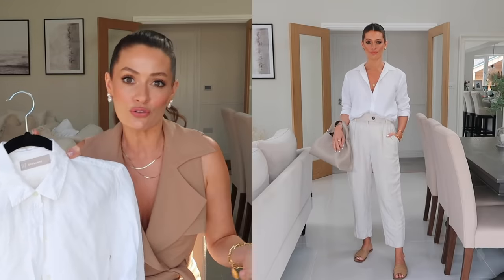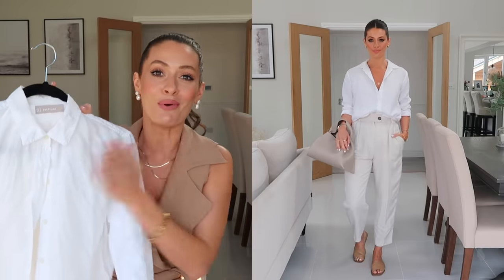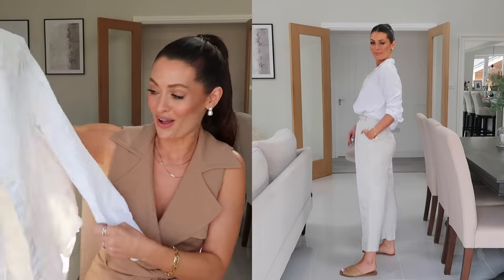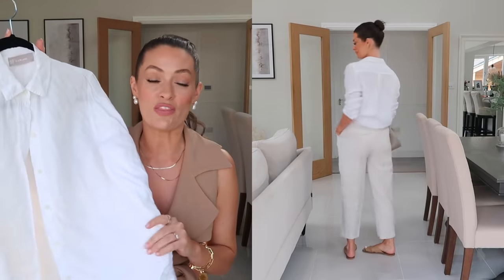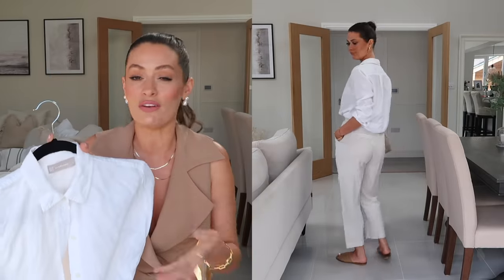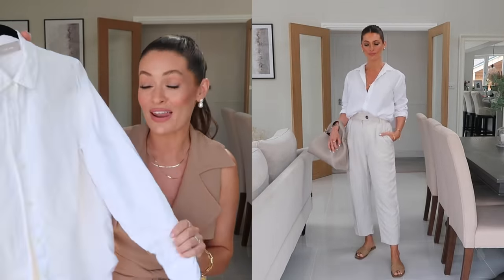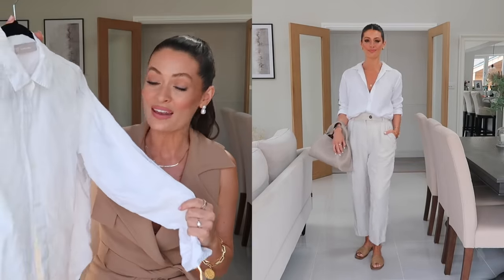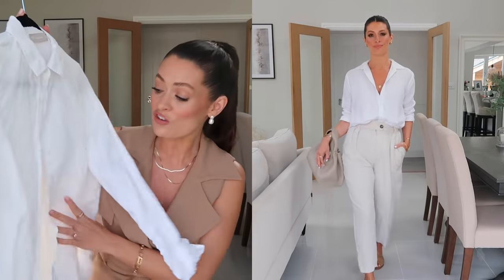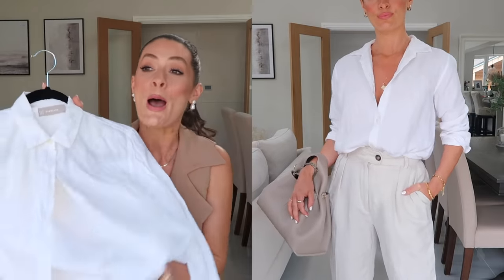My next spring wardrobe staple is a white linen shirt. I wear white shirts so much all year round, but I tend to go for more cotton shirts in autumn/winter, and coming into spring/summer I am all about the linen shirts. This shirt simply styled with a pair of blue jeans and tan accessories is such a lovely simple spring outfit. This is from Everlane — it is still available and it's really beautiful quality, 100% linen.